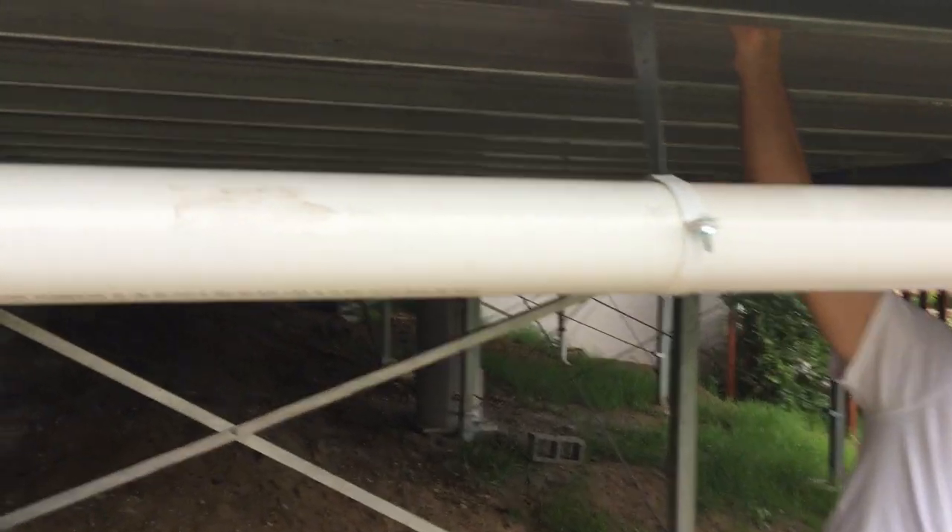If you want to get any sort of energy rating in your house, you then have to seal the underneath of these joists here, and you have to place insulation in there as well.